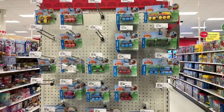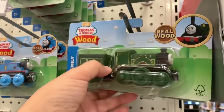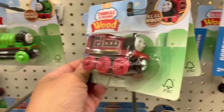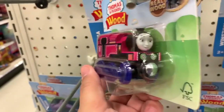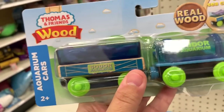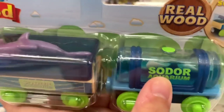I'm at Target and this is the first time I've seen these wooden toys outside of Toys R Us or the Tolley Thomas store. I haven't seen these at Walmart or Target before, but they have the wooden ones. This is Rebecca. There you got Emily, Gordon, Rosie, Thomas. There's Ashima — she's kind of hard to find lately. Mia. You got Kevin. Diesel.